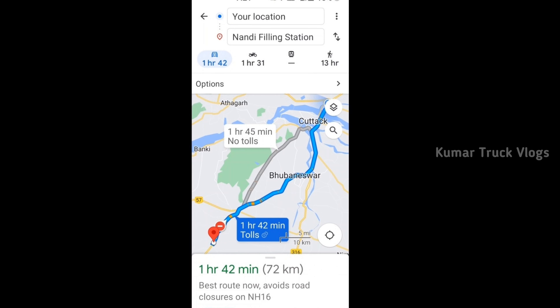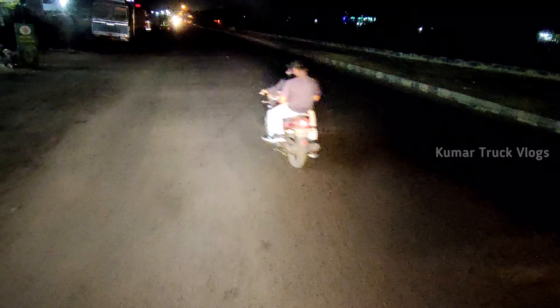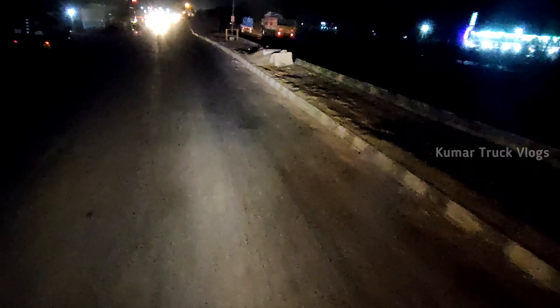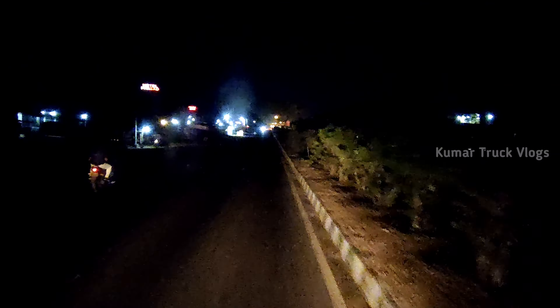That fire has got 72km. I will be able to change the paper this morning. I will be able to change the paper in Hyderabad.